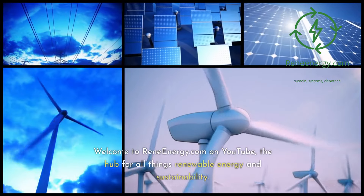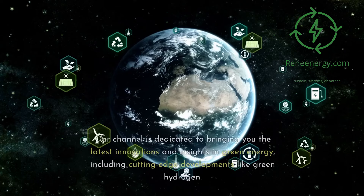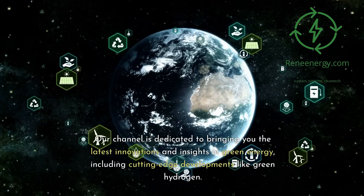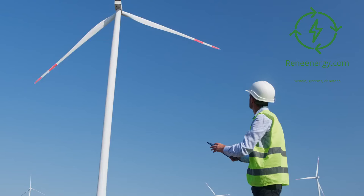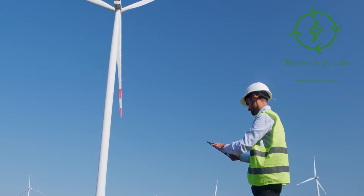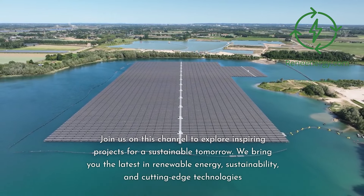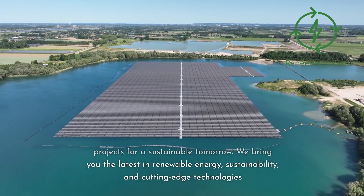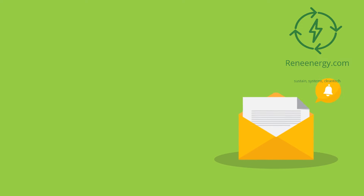Welcome to ReneEnergy.com on YouTube, the hub for all things renewable energy and sustainability. Our channel is dedicated to bringing you the latest innovations and insights in green energy, including cutting-edge developments like green hydrogen. Whether you're a sustainability veteran or just beginning your journey, we have something for everyone. Join us to explore inspiring projects for a sustainable tomorrow. Visit our website and subscribe to our newsletter for the latest updates and exclusive content.